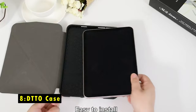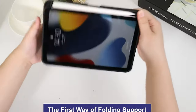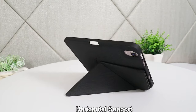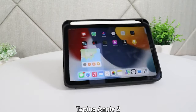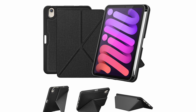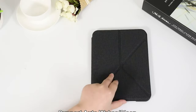At number 8 is the DTTO Case. The DTTO Case is a versatile and protective option for iPad Mini users. Its 4-fold front cover design offers multiple stand angles, making it perfect for watching videos, reading, or typing. The TPU back with a strong magnetic feature allows you to attach it to steel surfaces like refrigerators, adding convenience. The case supports auto-sleep and wake functions, conserving battery life. Made from high quality materials, the anti-slip PU exterior and thick TPU back shell offer robust protection against scratches, bumps, and dust. A built-in pencil holder keeps your Apple Pencil secure and supports wireless charging without removing the case, with precise cutouts for easy access to all functions and controls.